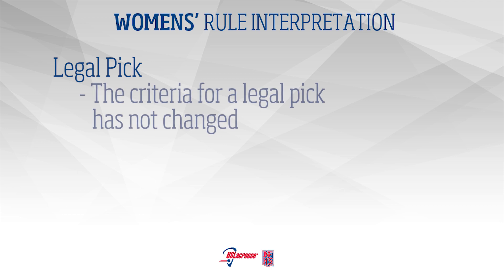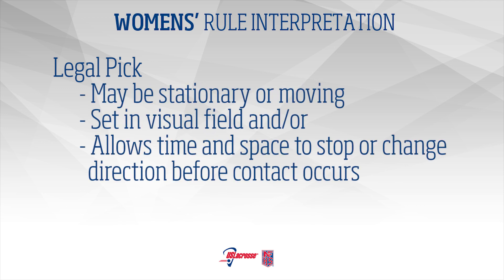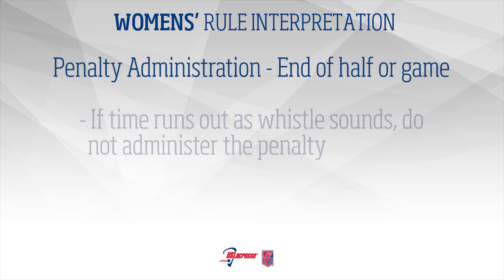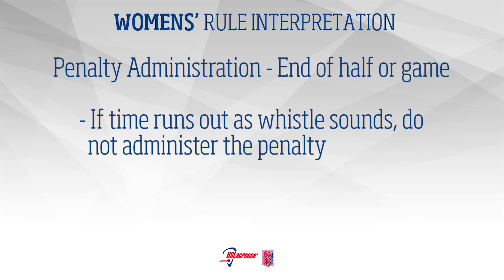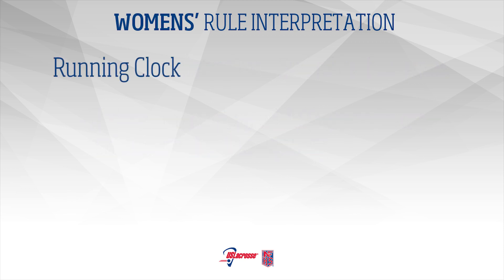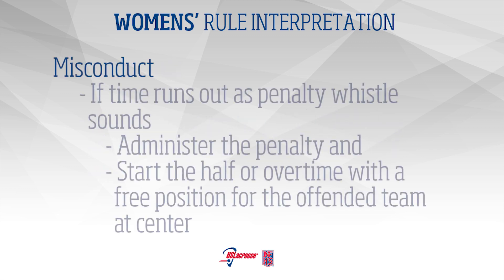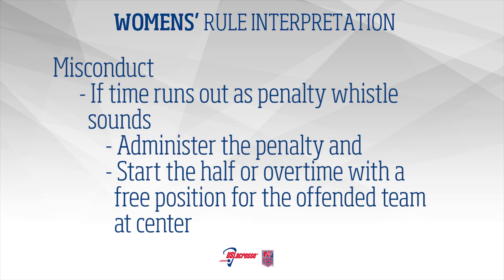Legal Pick: The criteria for a legal pick has not changed. A pick may be stationary or moving, set in the visual field of the opponent, and/or allow time and space to stop or change direction before contact occurs. Penalty Administration at End of Half or Game: If time runs out at the same time as a whistle for a foul, the penalty is not administered. Running Clock: If the clock is running and time runs out prior to the completion of a penalty administration, the free position shall not be completed. Misconduct or Card: If the half or a game which goes to overtime ends with a whistle for a card, the penalty will be administered. Issue a card to the offending player prior to players leaving the field. Begin the second half or overtime with a free position at center for the non-offending team.